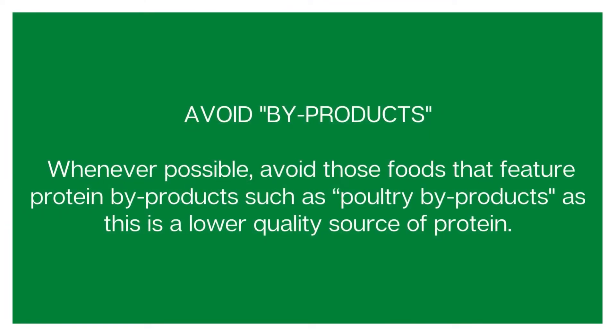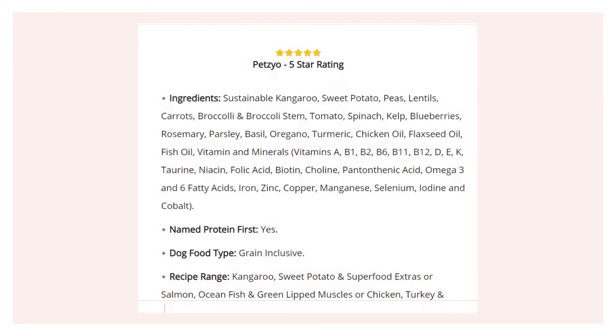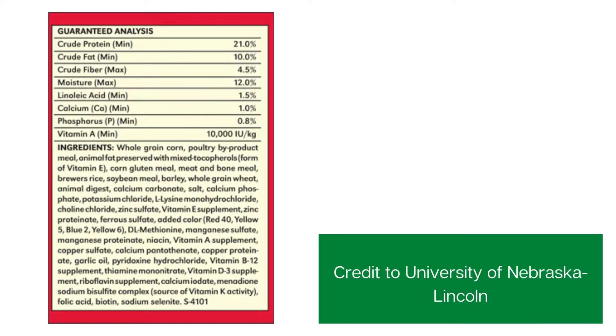The second point when reading dog food labels is to avoid by-products. By-products are a lower quality source of protein than actual meat. Going back to the Pettico dog food label, you'll see there are no named by-products — when it says sustainable kangaroo, it is just sustainable kangaroo. But if we look at the bad label, you'll see it says poultry by-product meal. That could be anything — usually off cuts, a lower source of protein — so not great for your dog.